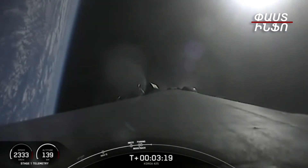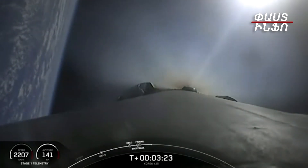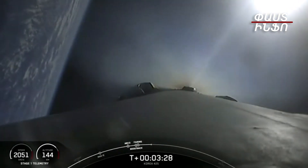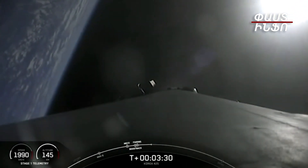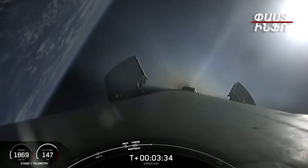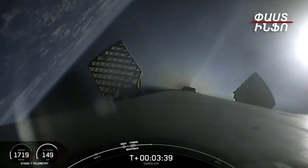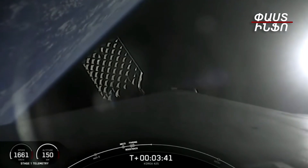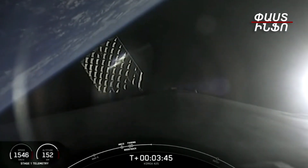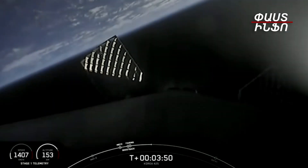Stage 1 Boost Back Shutdown — right on schedule. We are just about T plus 3 minutes and 28 seconds into today's mission, and the next critical milestone we're tracking is T plus 6 minutes and 42 seconds, when we expect to have some great views of the first stage's entry burn. Both vehicles remain on a nominal trajectory.